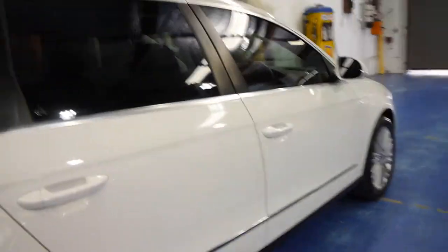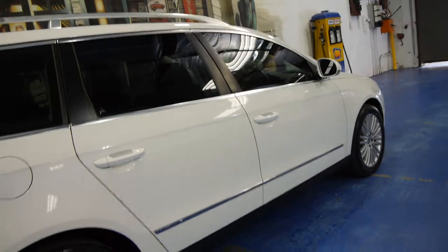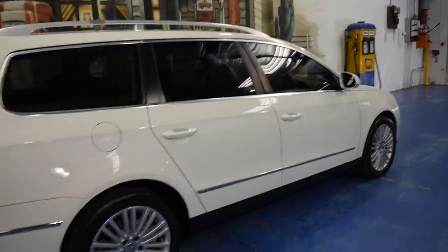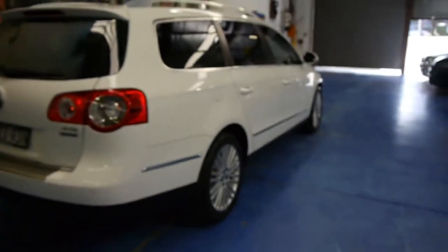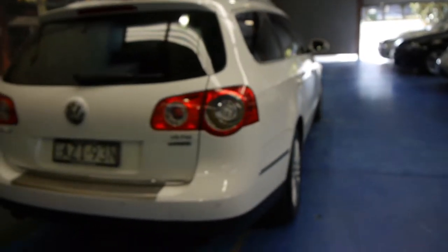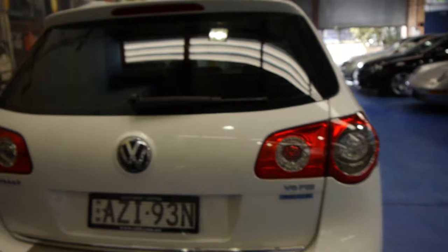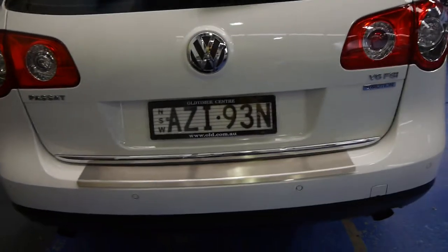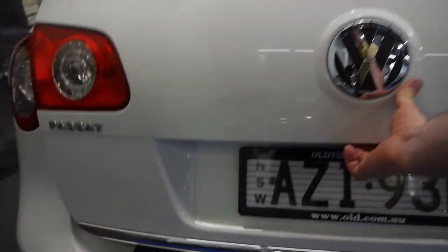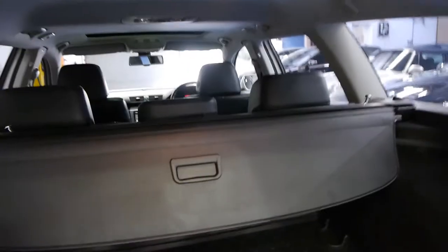The alloy wheels in this car are in excellent condition. Being a station wagon and a family car with low kilometres from Sydney, generally they do have some gutter rash and things, but this car is excellent. It's got front and rear parking sensors. It has been owned by a very fastidious owner — it's even got a protector on the back. It's got a cargo net and a parcel shelf, and they've even put a protector in here to protect the carpet.